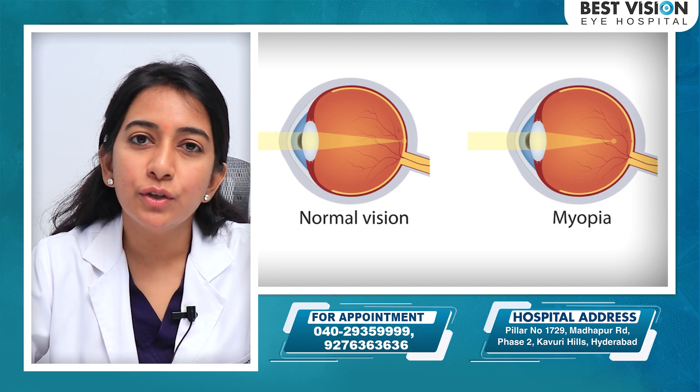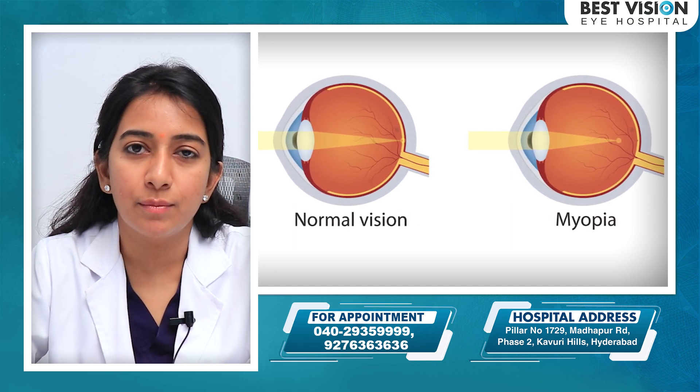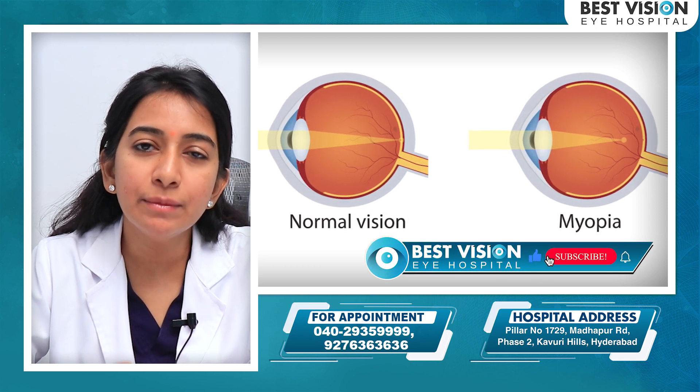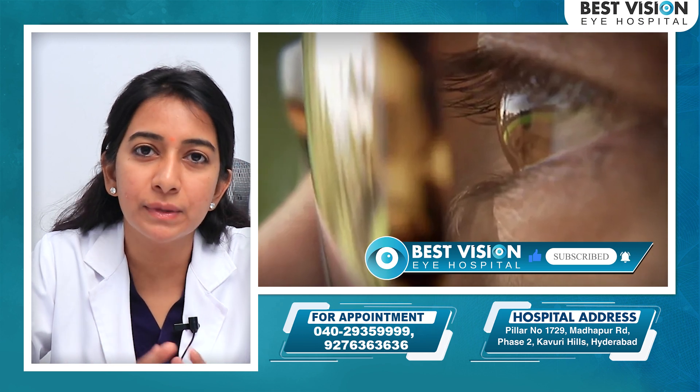Minus powers usually indicate myopia, or nearsightedness. The eyeball size is a little bit more than a normal size.